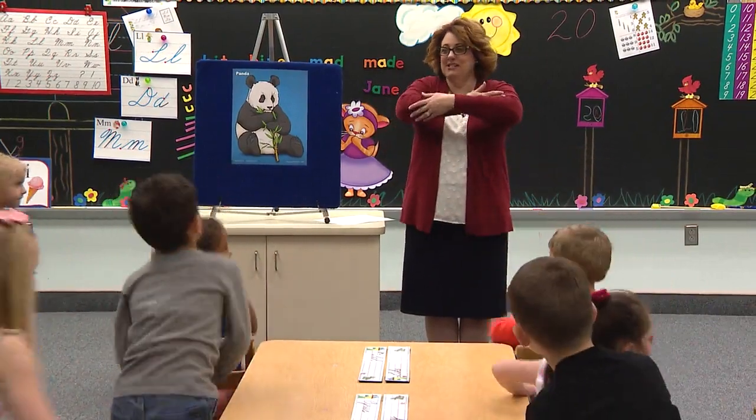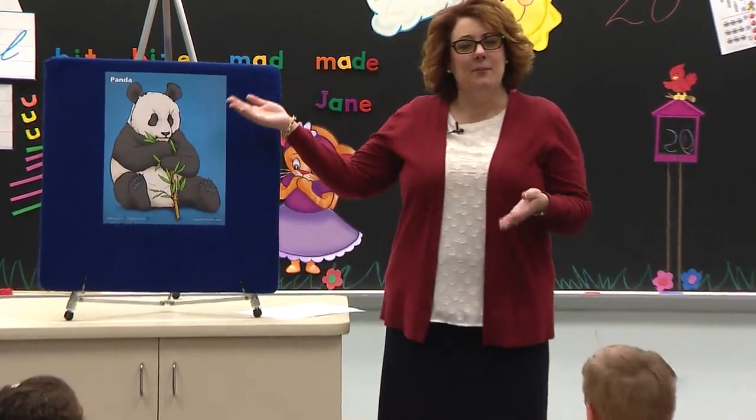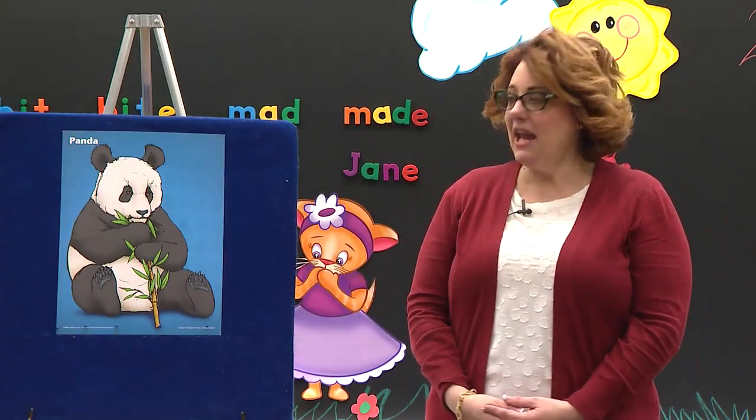Sit down. Hold your bear right here. Today, I want you to pretend to hold this kind of bear. What kind of bear is this, Kayla? A panda bear. That's what they call him — a panda bear.